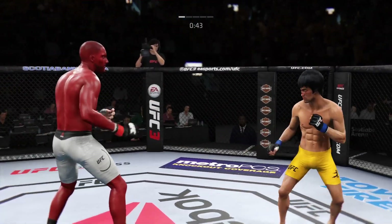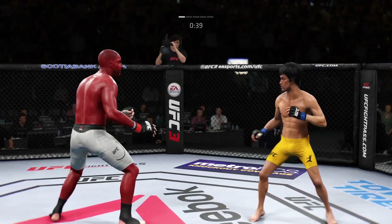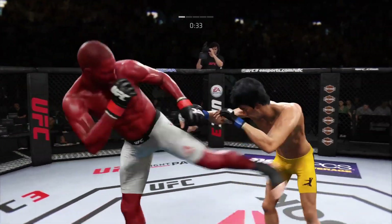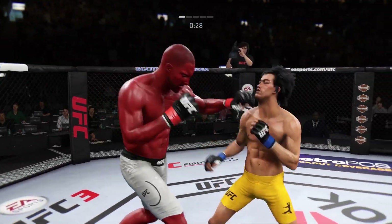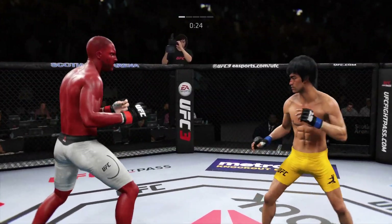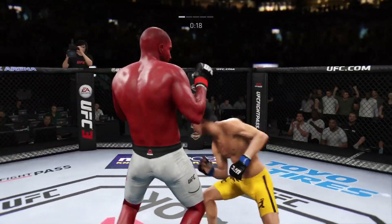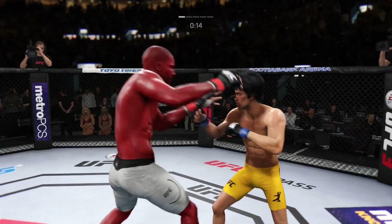Lee gets caught with that punch — not the easiest guy in the world to hit, but he got caught there. Good power left kick. That was a nice cross right hand. Look at that nasty jab. He mixes it up nicely, staying heavy and also staying active.